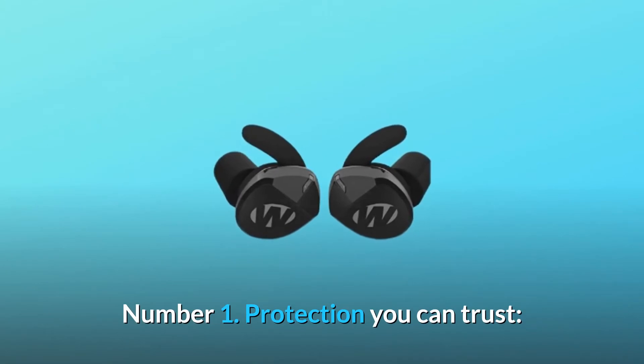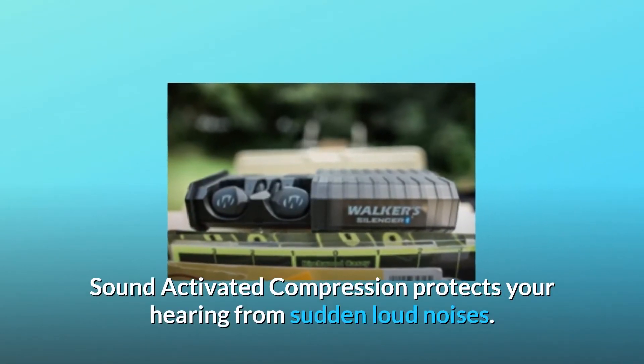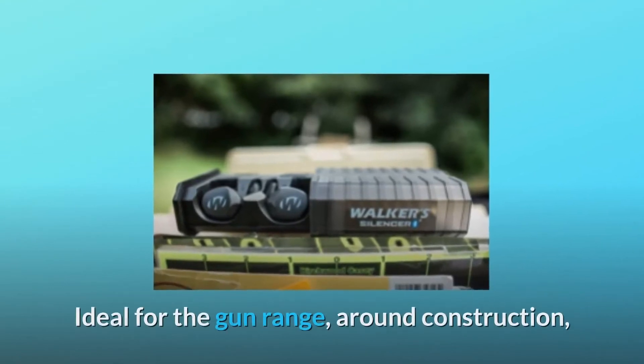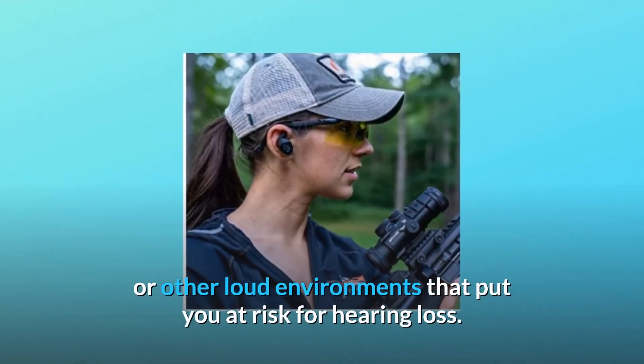Number one: Protection you can trust. Sound activated compression protects your hearing from sudden loud noises. Ideal for the gun range, around construction, or other loud environments that put you at risk for hearing loss.